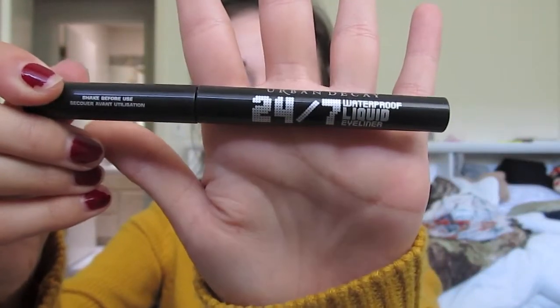They have a whole bunch of different colors, and I just got the black one because I use black the most. I was going to get this — they have this really pretty navy blue color.